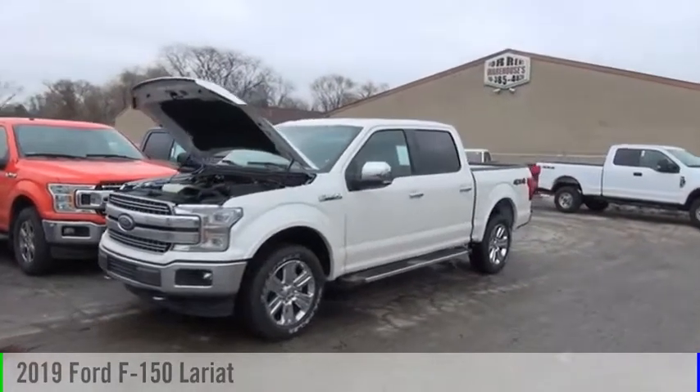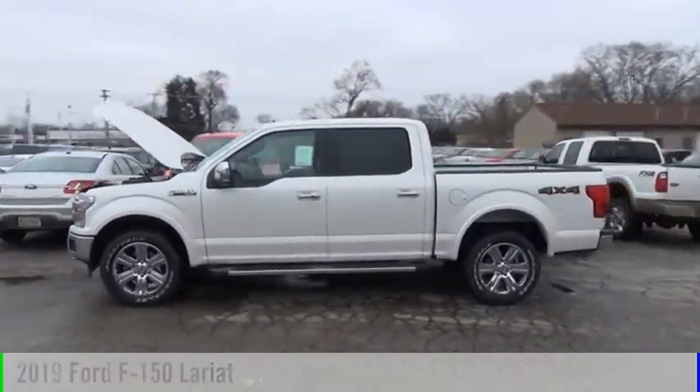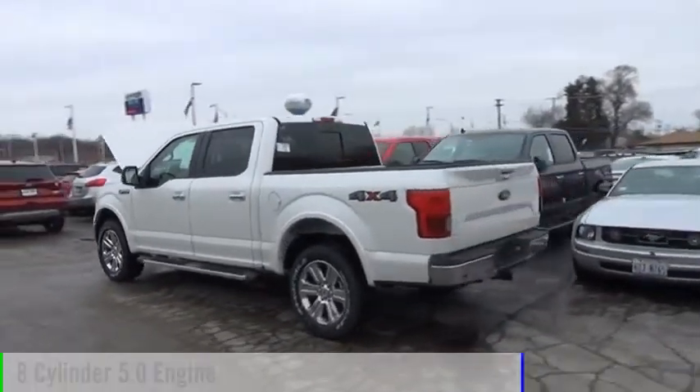We are pleased to show you the 2019 F-150. This vehicle is powered by a four-wheel drive, eight-cylinder, 5.0-liter engine.